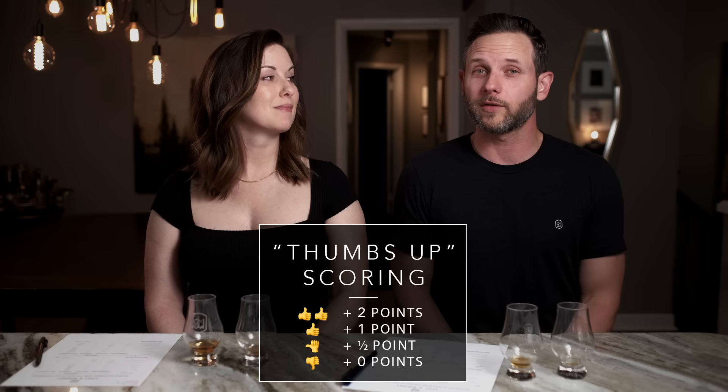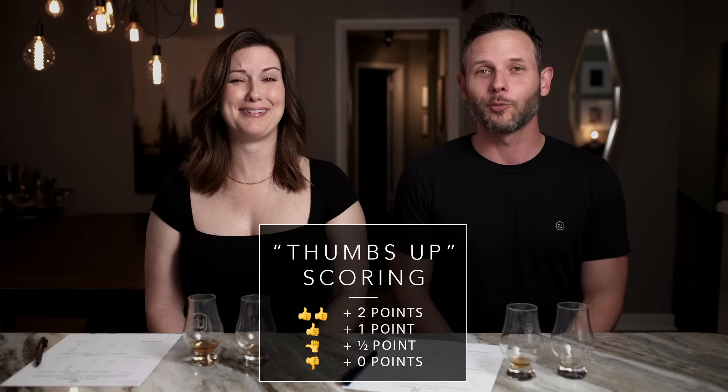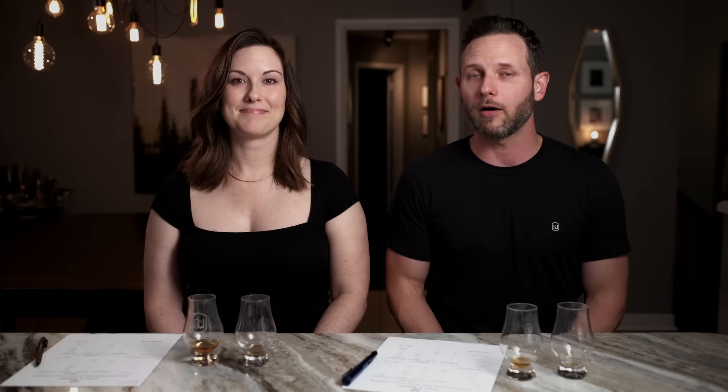We get our real-world scores by adding up the thumbs you see on screen. There are 10 possible points available, but this isn't your everyday 10-point scoring system — it's more like a bell curve. Most things fall in the middle. If you can get in that four to six point range, you're doing pretty good. Thumbs up across the board is a five — that's a good solid pour. If you can get above six, you're starting to get really exceptional in our book. That's where the really high value products start. Let's get into these two. Elmer T. Lee, where are you at on the real-world score?